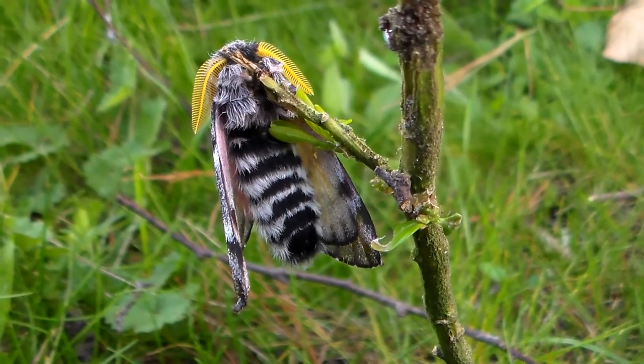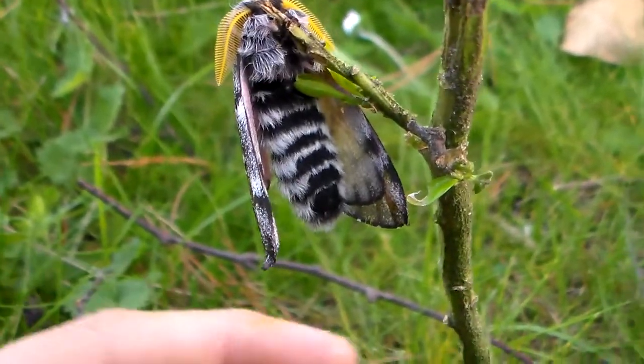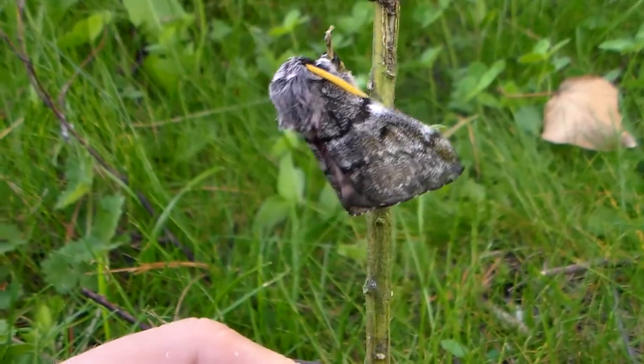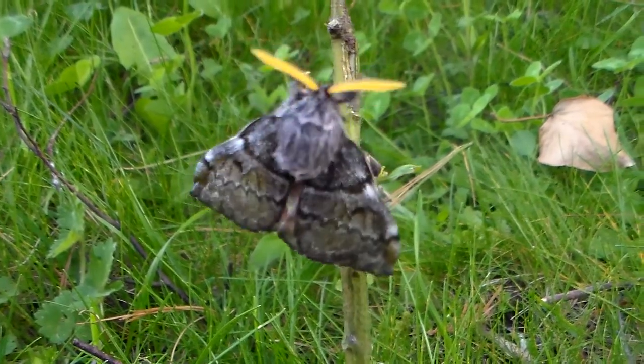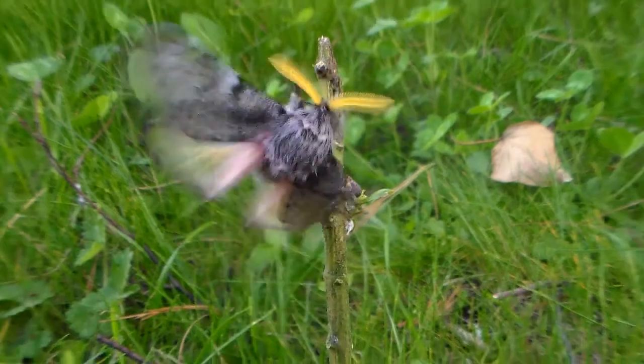And here we see a species that has just emerged. It originates from North and Central America. It's a silk moth from the Saturniidae family called the Doris pine moth, also known as Coloradia doris.